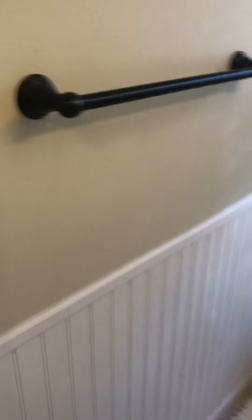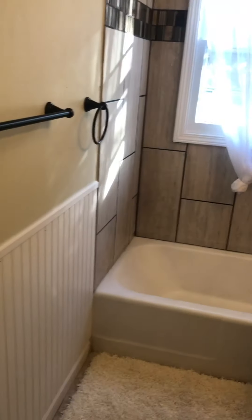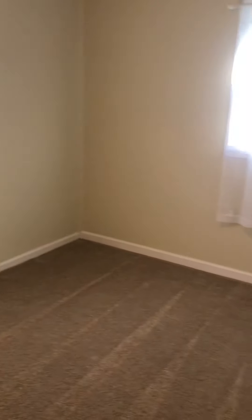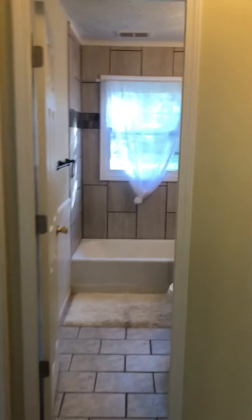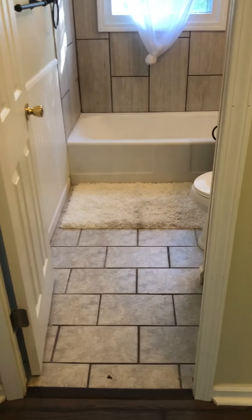Nice two-bedroom with the wainscoting around the wall here. Here's the kid's bedroom — still a decent size. This bedroom is much, much larger. Bedroom closet. Got the hardwood coming all the way through there as well, and tile floor in here too.